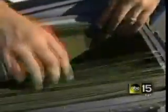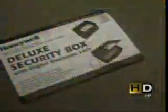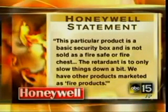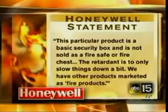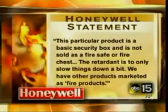So why such a difference? A key word might hold the answer. Look in the instruction booklet, and you'll find the Century Safe brand says 'Fire Safe.' The company tells me it's no surprise — it conducts rigorous testing on its products. Honeywell's booklet says 'Fire Retardant.' The company tells me this particular product is a basic security box and is not sold as a fire safe or fire chest, saying the retardant is to only slow things down a bit, and that it has other products that are marketed as fire products.